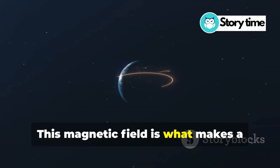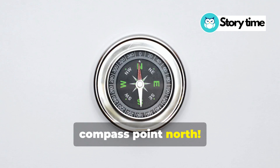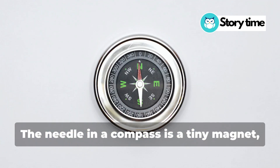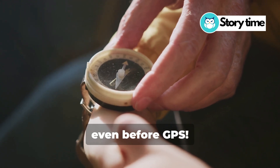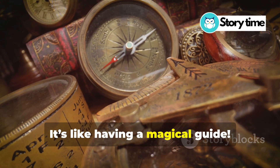This magnetic field is what makes a compass point north. The needle in a compass is a tiny magnet and it lines up with Earth's magnetic field. That's why explorers could find their way even before GPS. It's like having a magical guide.